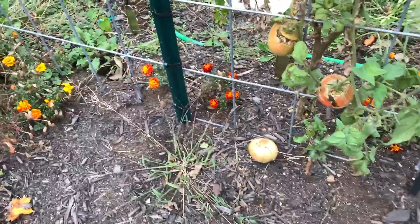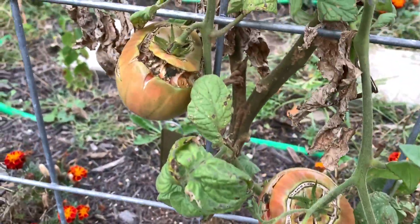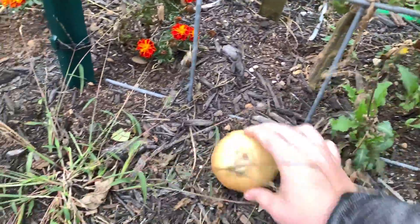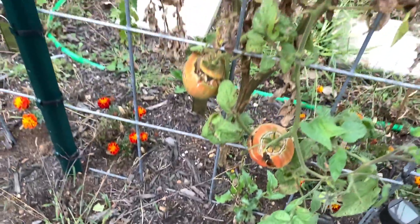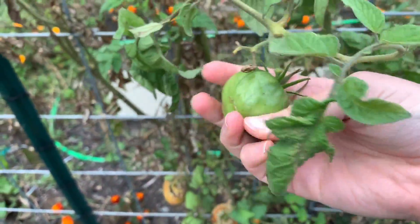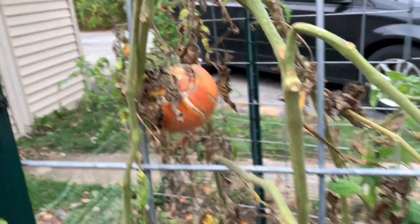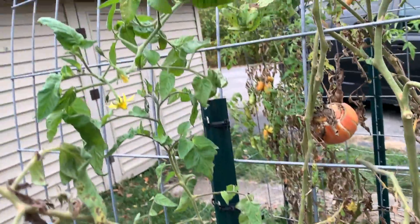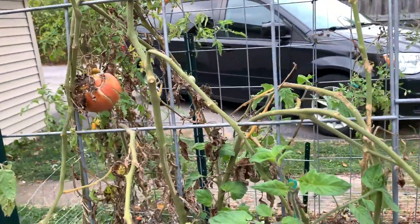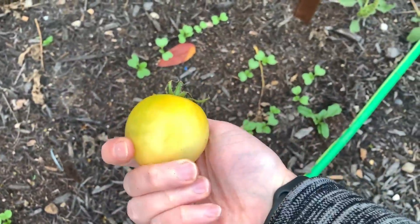These Chianti Rose tomatoes look terrible — look at that, they all split. There are some little tiny green ones in here. That one's ripe but it's split, and there are flowers on it. This makes me sad. Oh, there's a lemon boy on the ground that's actually kind of half ripe.